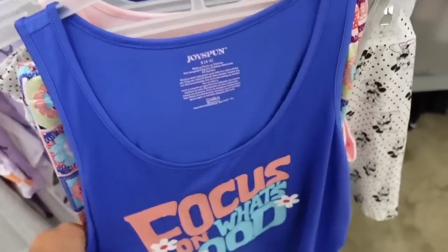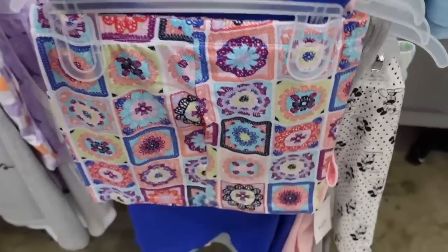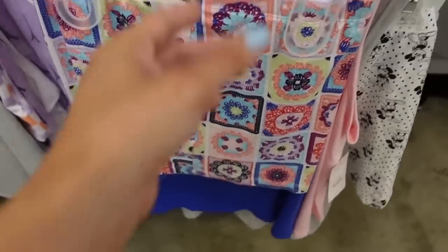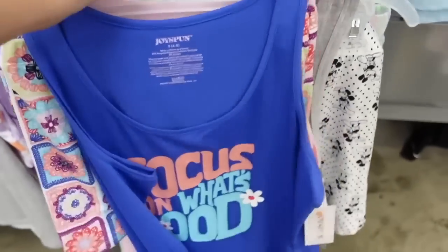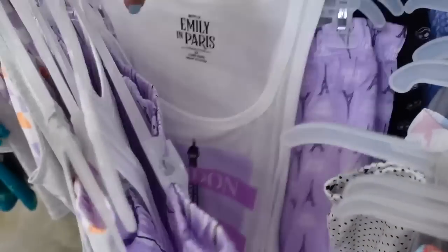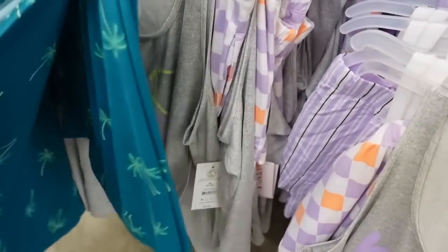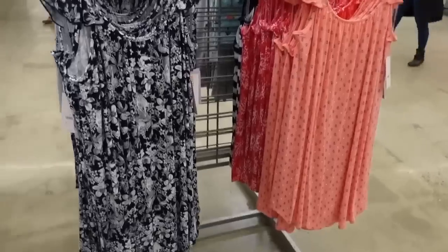New tank and short sets from Joy Spun — scoop neckline, thicker strap, relaxed fit with a graphic, shorts with an elastic waistband in that super soft material. Graphic options include 'Focus on the Good,' 'Sleep Under the Stars,' 'Kindness Matters,' 'Emily in Paris,' and a little palm print. The two pieces are $9.98.